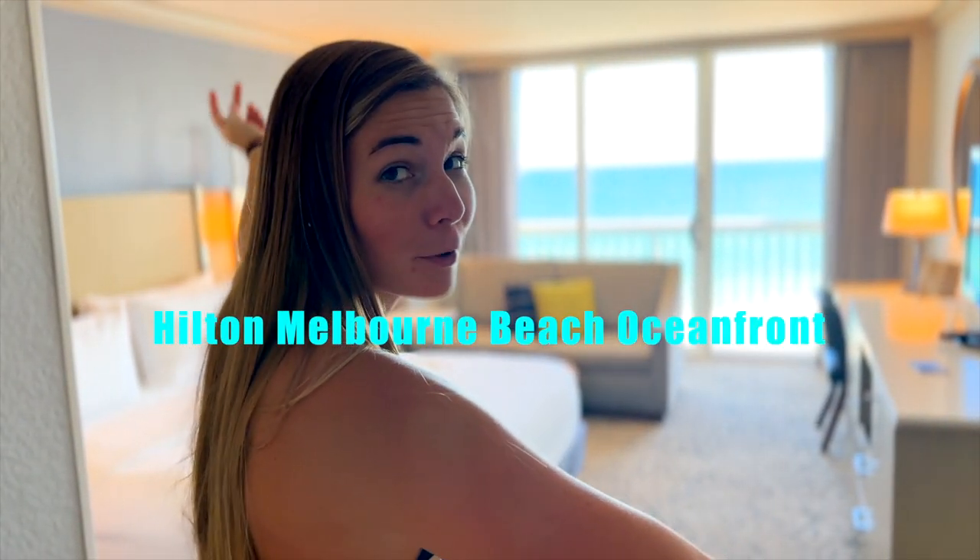Hey guys, welcome back to my vlog. Today is going to be a room tour. A lot of you guys asked for it, so here we go. We're here at the Hilton in Melbourne Beach.